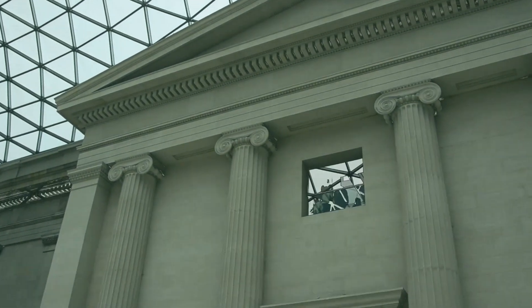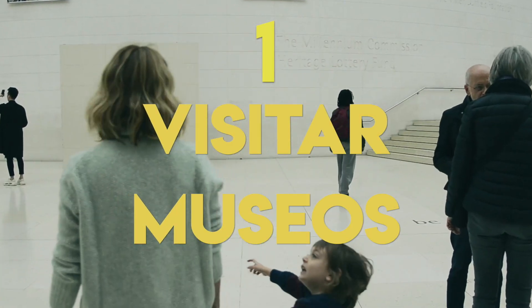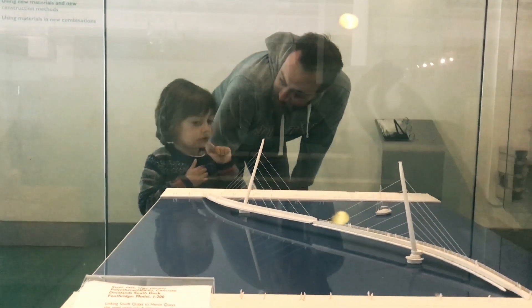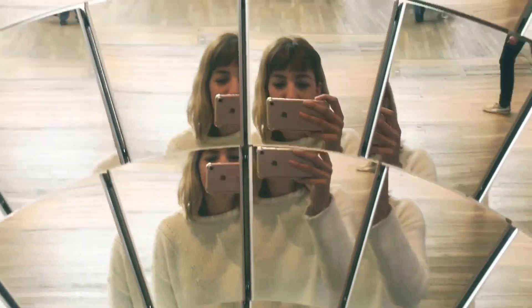Los museos en Londres son una buenísima opción cuando llueve o hace mucho frío. Muchos son gratuitos y los niños se la pasan genial, además de aprender un montón. La mayoría tiene actividades y talleres para hacer determinadas cosas, y hasta se puede dormir en ellos, sí, como en la película.